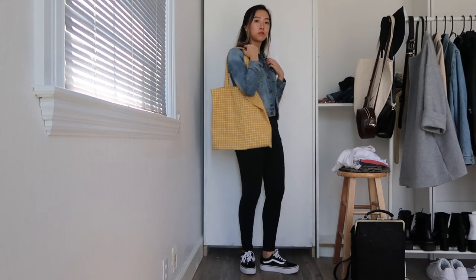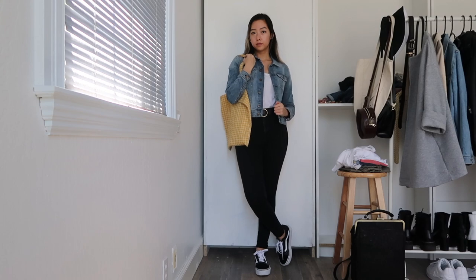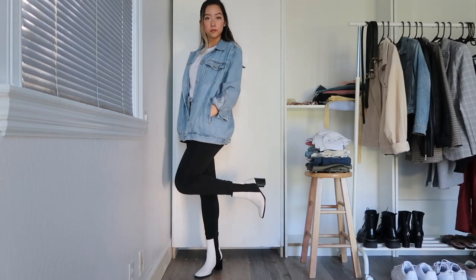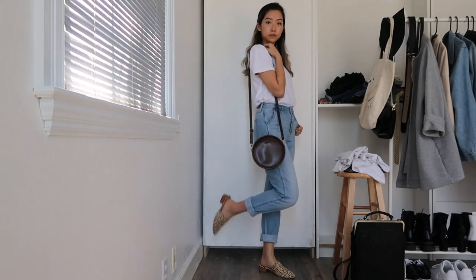Another classic outfit is a denim jacket layered on top of a white tee with black jeans and sneakers — this is a great way to wear a bright colored statement accessory like my yellow tote. This looks good with both fitted and oversized denim jackets and is a good opportunity to wear some statement shoes as well, like my white leather boots.